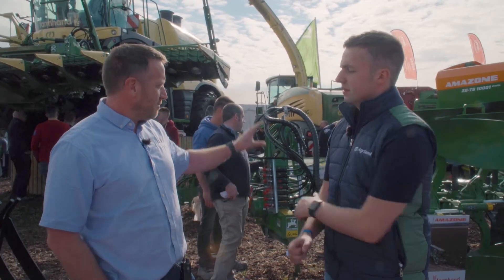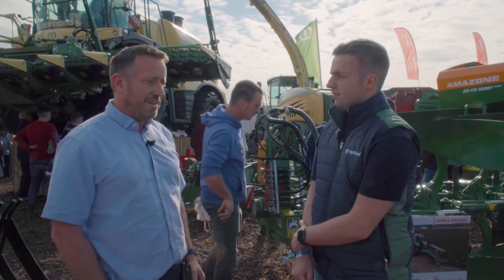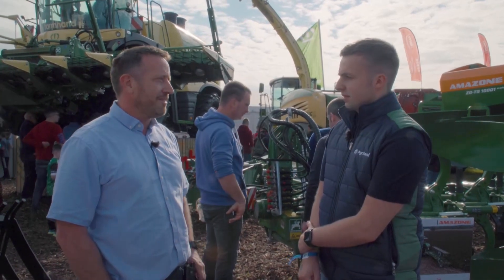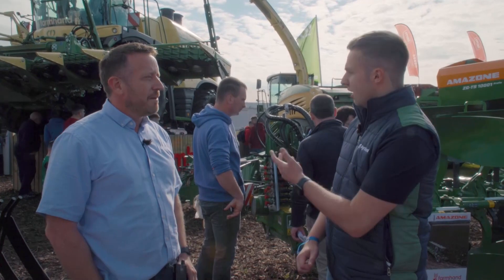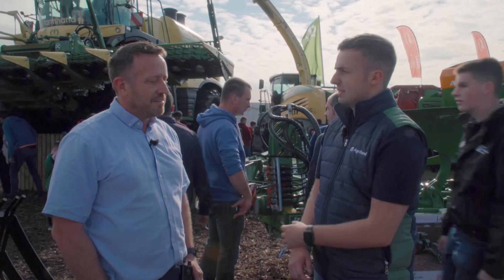We represent Amazon and we have two self-propelled corn harvesters here — it really is a small sample of what we have on display. You mentioned there are a lot of brands to manage. Is it a challenge managing those brands with quite a wide customer base and varying demands?